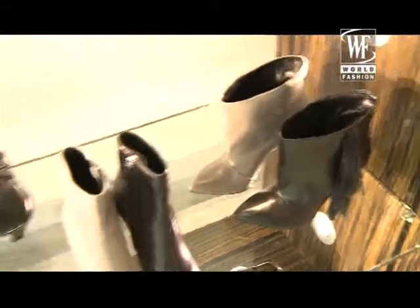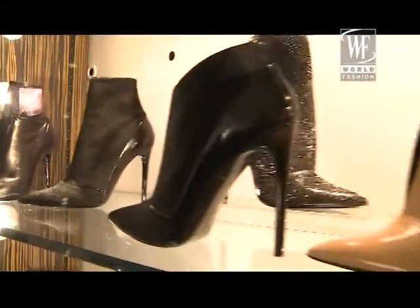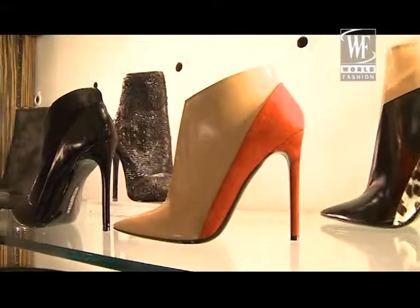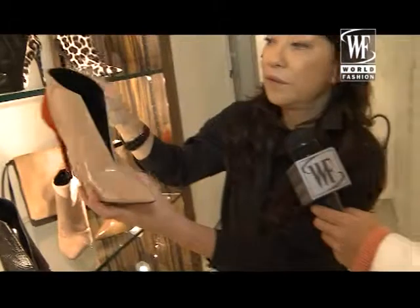Boots are very important in our collection of shoes because they give you a strong attitude. This one is all a work about graphism — very pointy, incisive cut and a mix of colors.